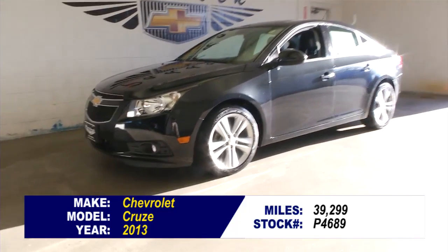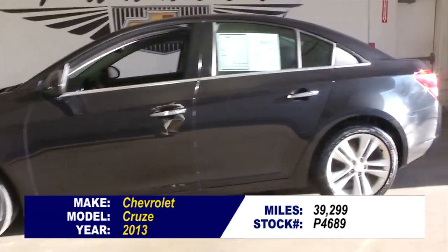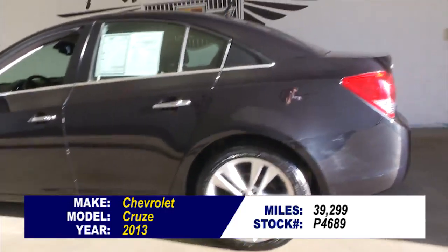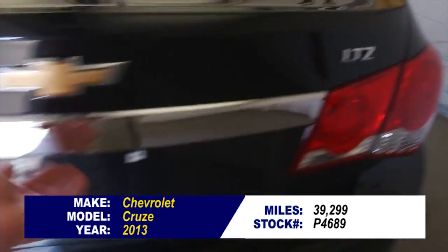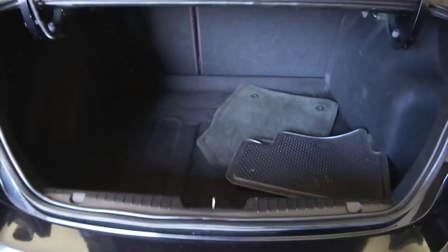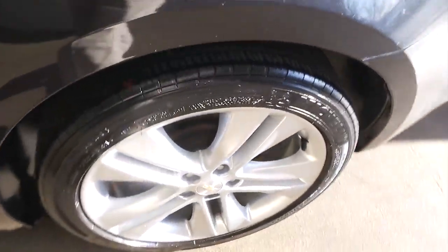You're looking at stock number P4689. This is a 2013 Chevrolet Cruze LTZ, so you're gonna have a lot of nice features in this vehicle. In this video walk-around, we're gonna start at the back of the vehicle and work our way to the front, so you can get a better idea of the condition of this beautiful little Cruze.